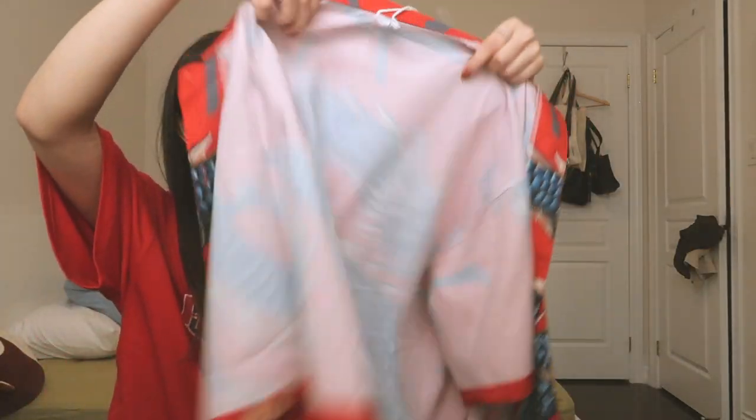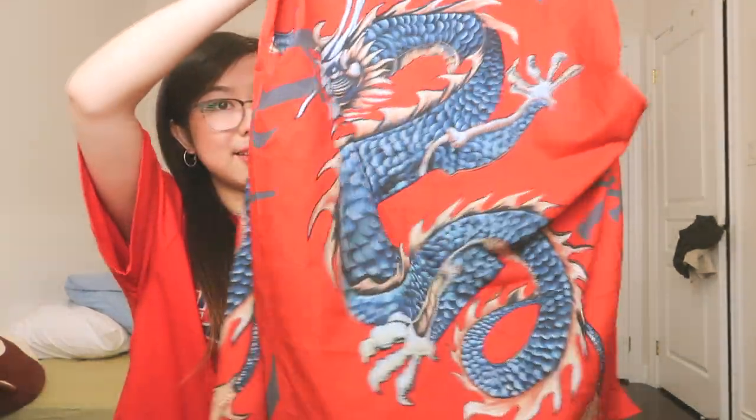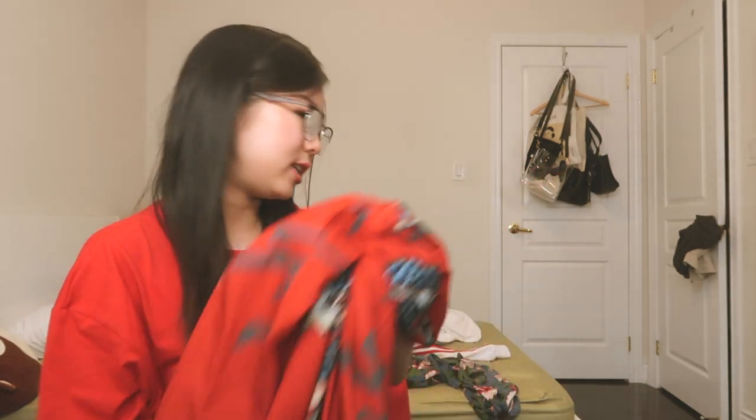The next one I got is this red one. It's like this bright red with blue dragon detailing. It's actually pretty big, but I personally like wearing the color red as you can see. So I'm excited to wear this.